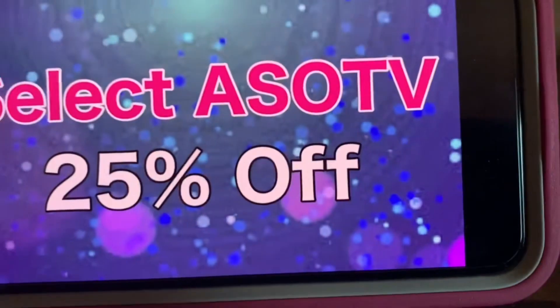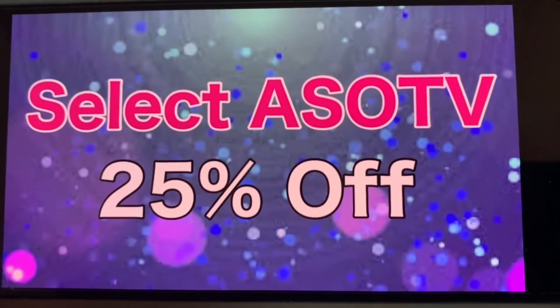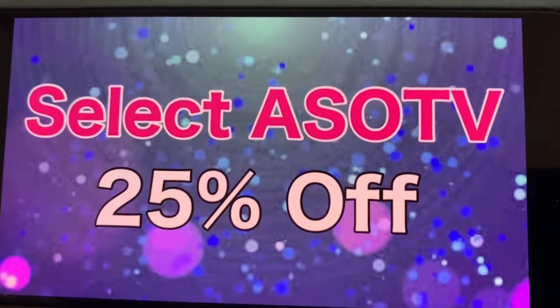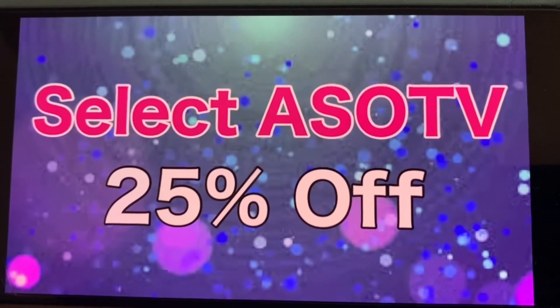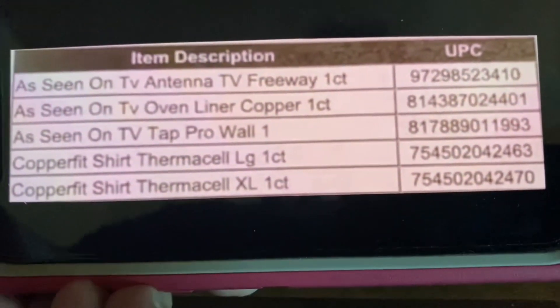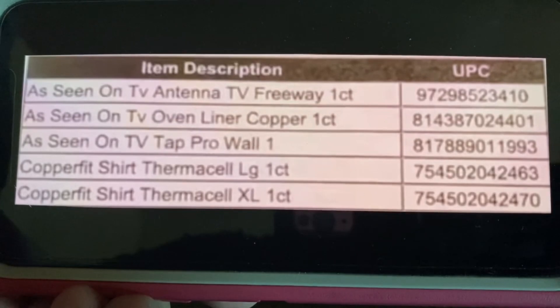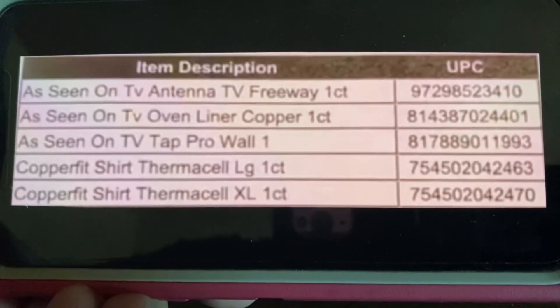We have Select As Seen on TV that remains at 25% off. This has not changed. Here is the list for Select As Seen on TV — item description to your left, UPC to your right.